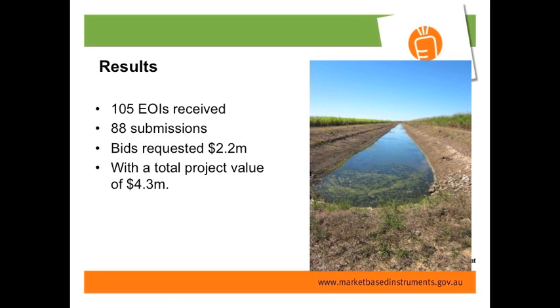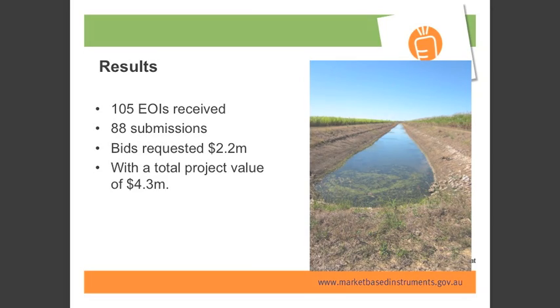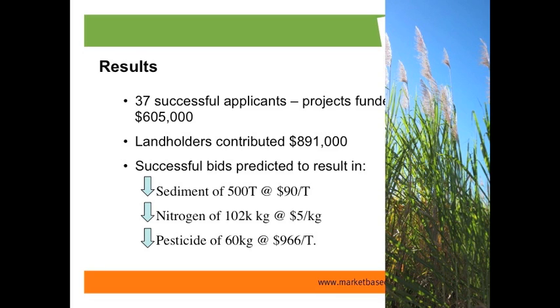Out of that water quality tender, we had 155 expressions of interest and 88 submissions. People requested about $2.2 million in funding, with total project value of $4.3 million — so they were willing to contribute about $2 million of their own money. After ranking all the projects through the matrix, we got 37 successful applicants. Projects funded totalled around $600,000, with landholders contributing $891,000. From the matrix, we could work out that we reduced sediment by 500 tonnes at $90 a tonne, and nitrogen and pesticides were also reduced.